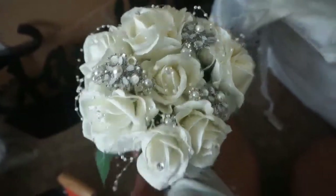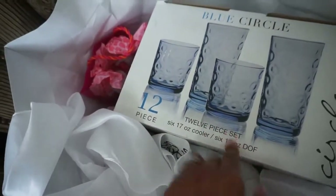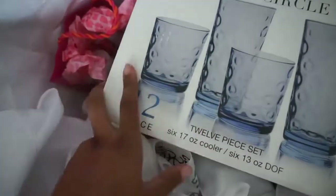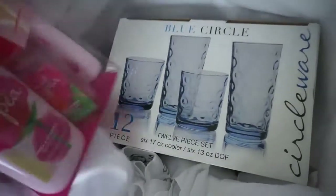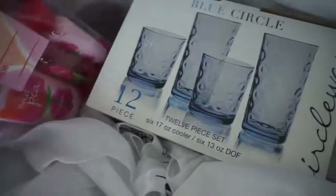This is actually a 12-piece glass set that I got during my bridal shower, and I also got this gift set which was also part of my bridal shower gifts.